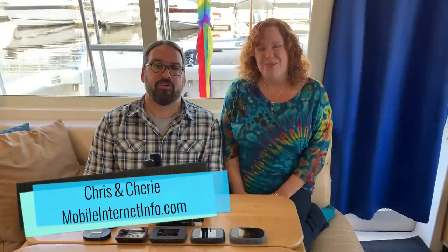Hi there, I'm Cherie, and I'm Chris, and we're with the Mobile Internet Resource Center. Today we're going to talk about hotspots, modems, ways to get onto a cell network with a data device, and kind of the range of technology that exists.